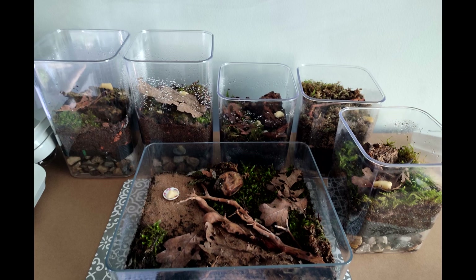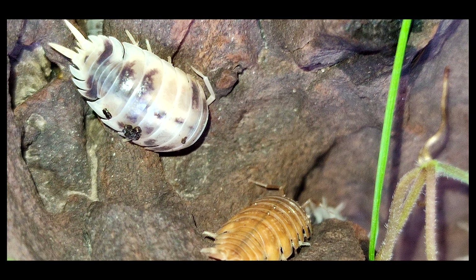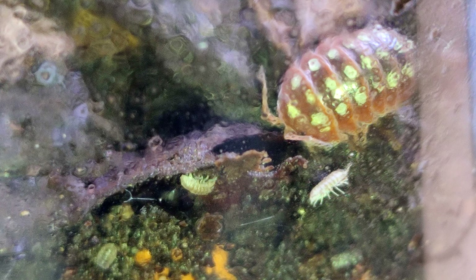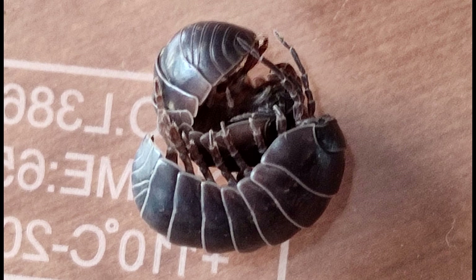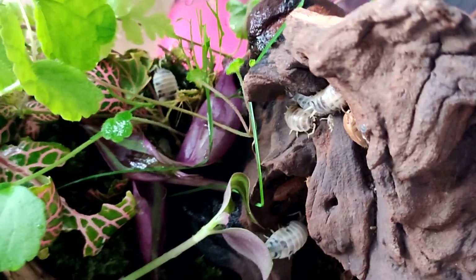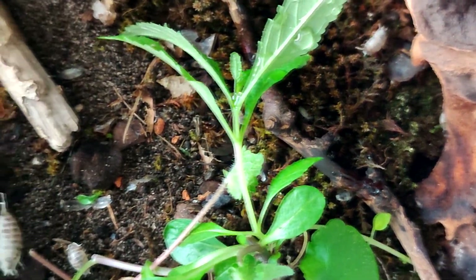Then we have the isopods — where do I start. I have several different types and I won't even pretend that I know what they're all called. In the tank next to the nigers are the orange ones and the dairy cows. In the other tubs there are some zebra ones, some grey ones, some big ones called larvus I think, clown is sounding familiar, and then some blackish ones found on a walk in a local country park. All of them have had babies, some more frequently than others — the grey, orange, and dairy cows seem to be the most reproductive.